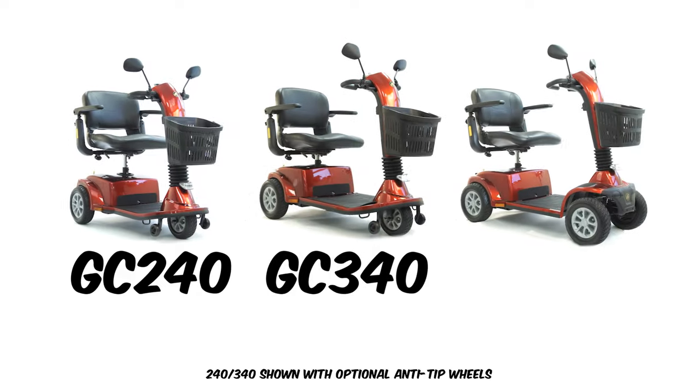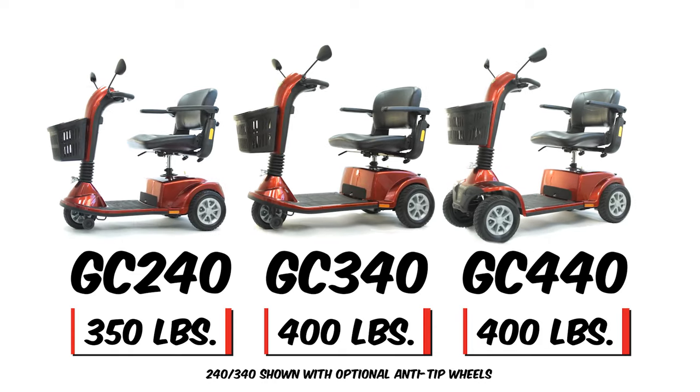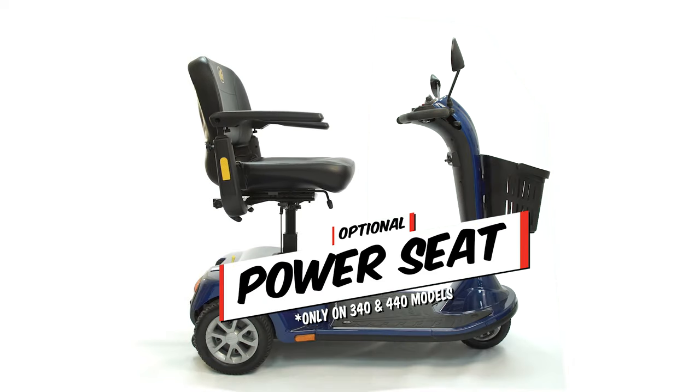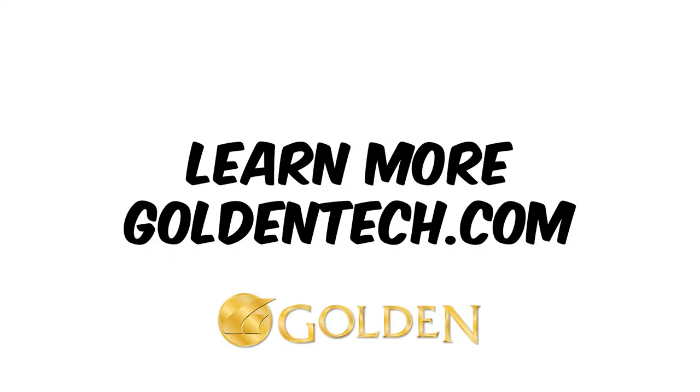The Golden Companion family comes in three sizes to fit anyone, with weight capacities up to 400 pounds, and even offers an optional power elevating seat. Going up! Learn more at goldentech.com.